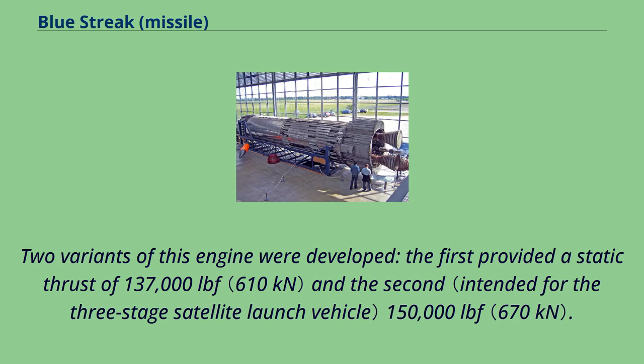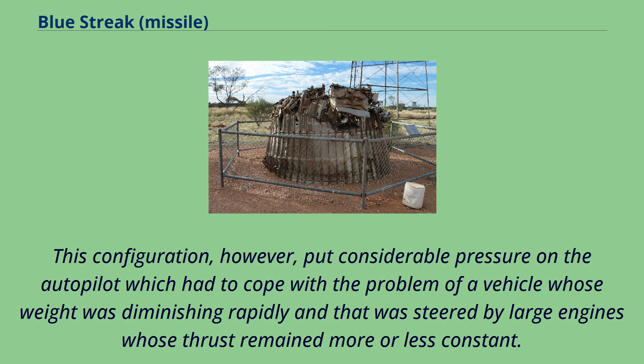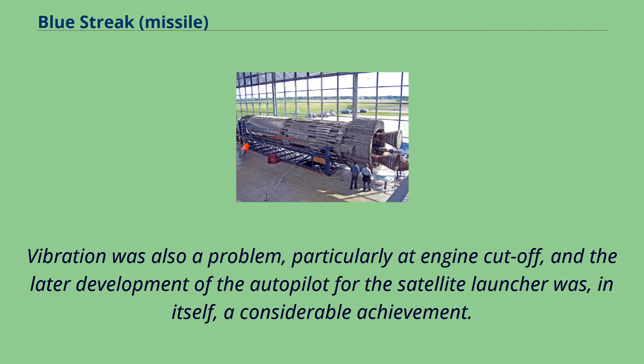Two variants of this engine were developed. The first provided a static thrust of 137,000 lbf and the second 150,000 lbf. The engines could be vectored by 7 degrees in flight and were used to guide the missile. This configuration, however, put considerable pressure on the autopilot, which had to cope with the problem of a vehicle whose weight was diminishing rapidly and that was steered by large engines whose thrust remained more or less constant. Vibration was also a problem, particularly at engine cutoff, and the later development of the autopilot for the satellite launcher was, in itself, a considerable achievement.